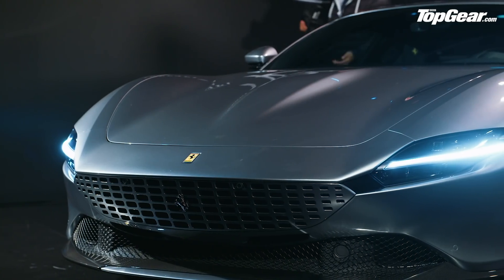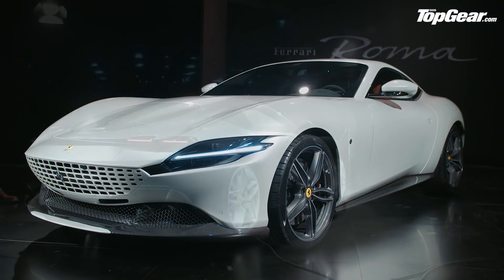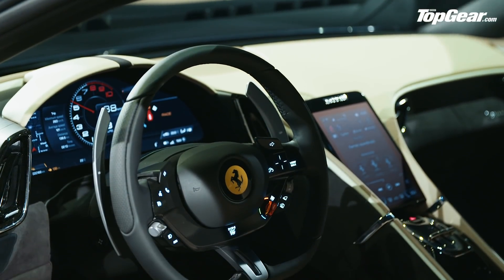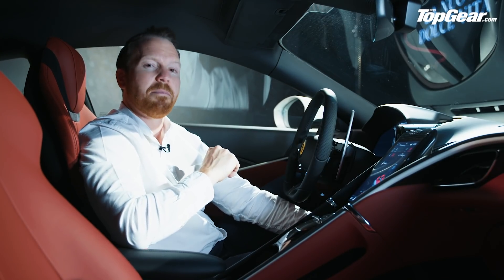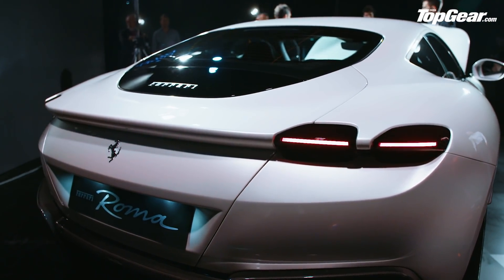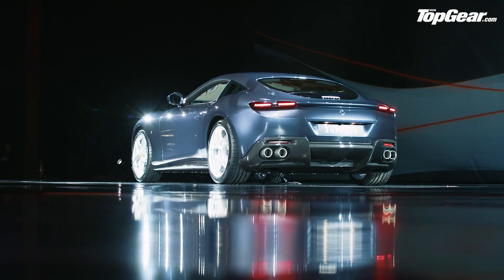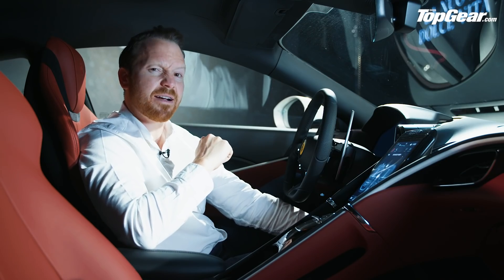We need to talk about money. There's no price yet for the Roma, but we can make an educated guess: the Portofino starts at £168,000 in the UK, so this is probably going to cost a little more — around £170,000 to £175,000, justified by that extra 20 horsepower. That makes it about £50,000 more than a V8 Vantage but around £30,000 less than an F8 Tributo with no options. So this is very much the baby Ferrari, but still quite a senior car.